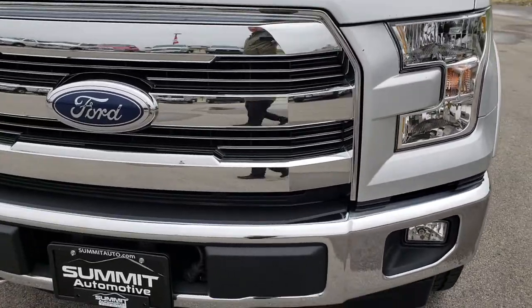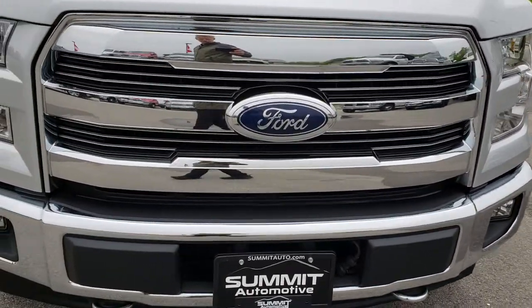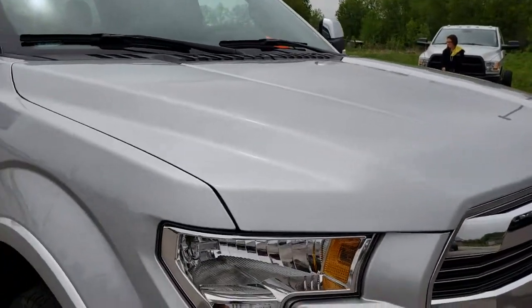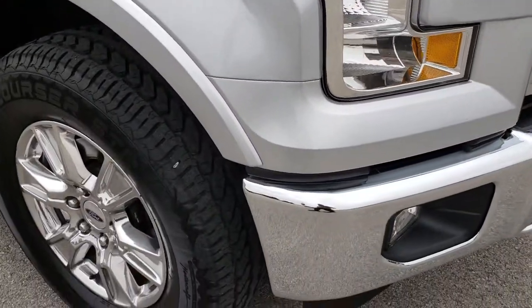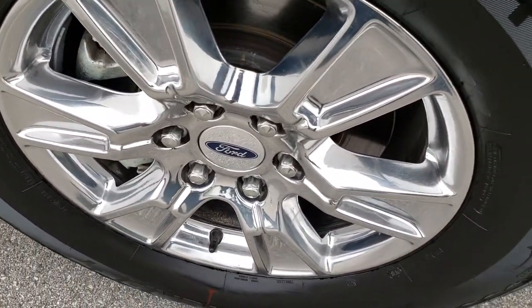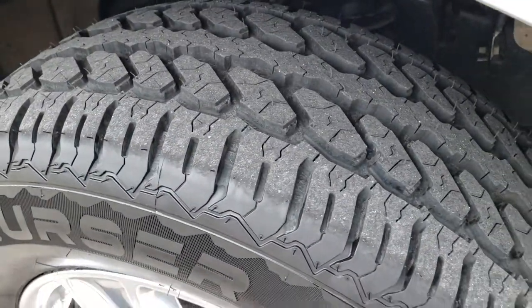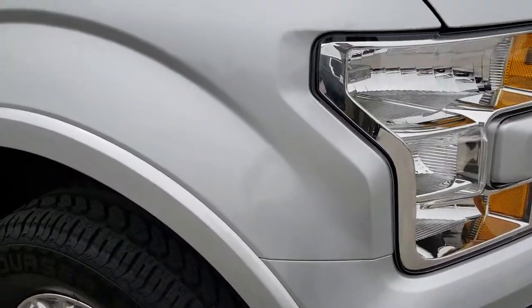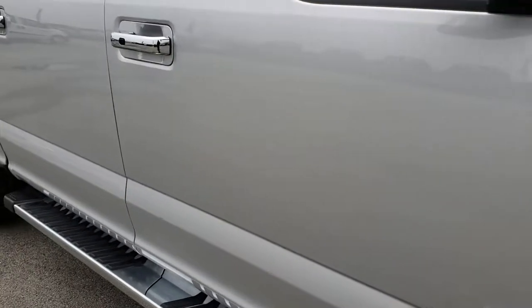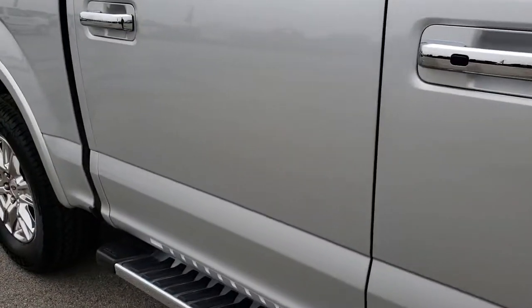Front bumper is in really nice condition as well as the front grille. I didn't see any dents or dings on the hood. Passenger side rim is in excellent condition as well — no scuffs or scrapes and that tire is brand new too. As you go down this side of the truck you can see just how clean the body is, how reflective and mirror-like that paint is.